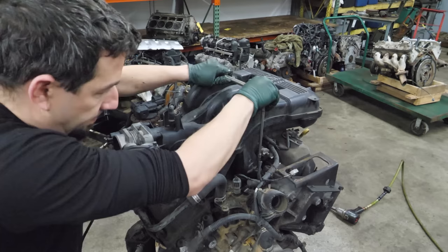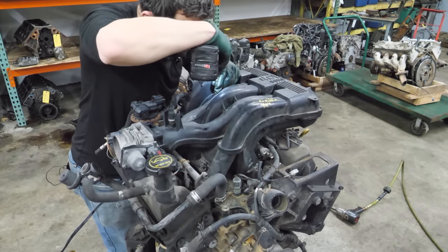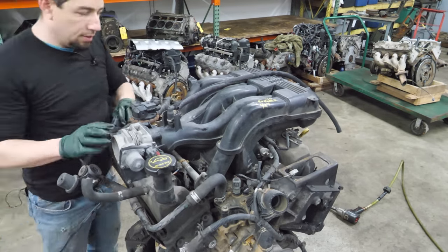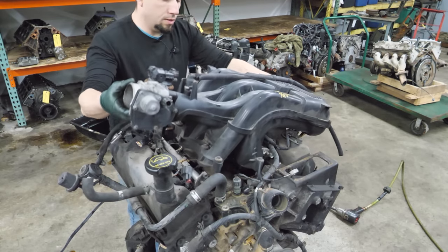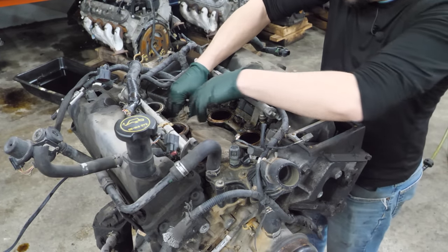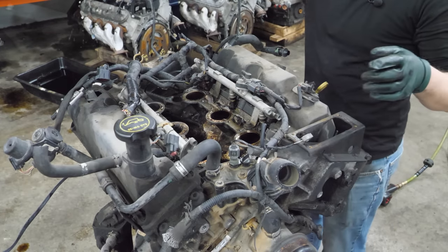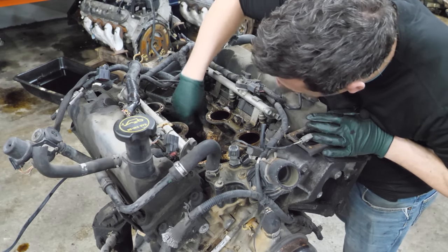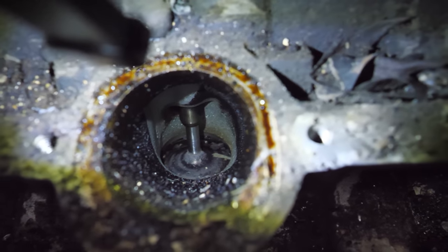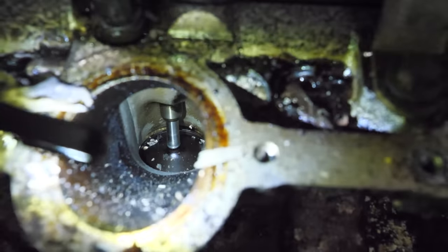The intake manifold comes loose — it's not as tight as expected, so that's a surprise. With a few things unplugged, the intake is off. Underneath the intake there's some foam — I guess it's for sound deadening. There are some knock sensors, and the intake valves and intake ports look okay so far. Nothing is jumping out, the other bank looks pretty good too. There's some debris in one port, probably from pulling that piece of foam out.